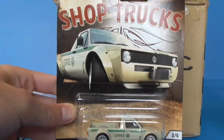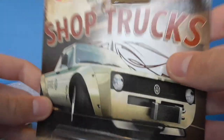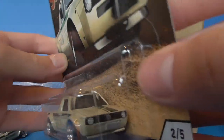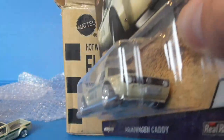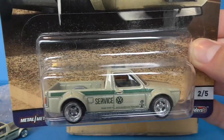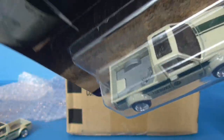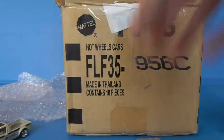Next we have the ShopTrux Volkswagen Caddy — the last piece in the puzzle of my 2018 Car Culture set. The only one I didn't have and here it is. They seem to pop up everywhere in Australia but in New Zealand it's just one case per store everywhere you go. So I missed out on this car, but here we have it. Awesome.